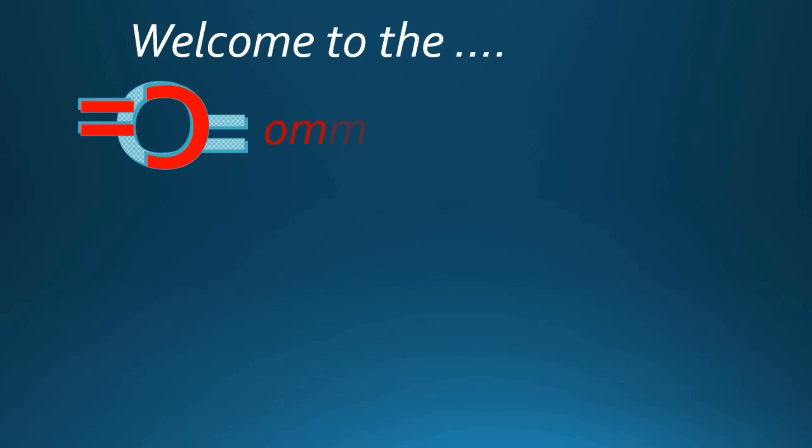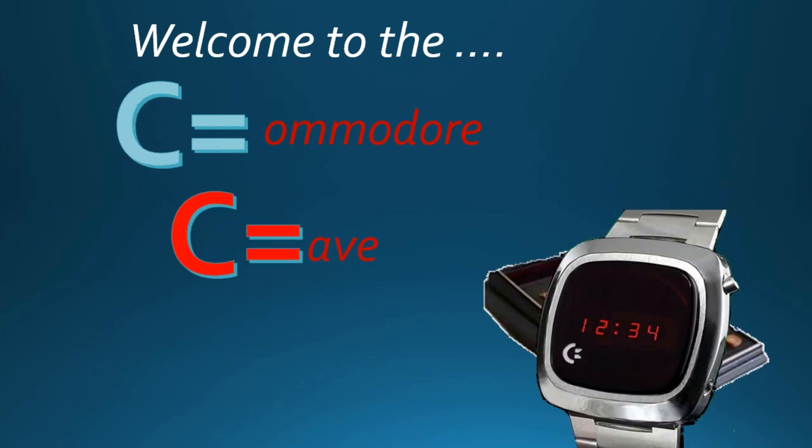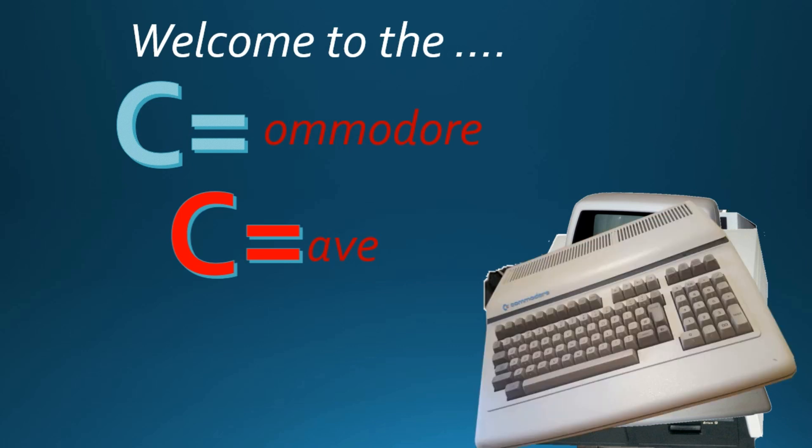In a world of fun and fantasy, and ever-changing views, and computer terminology, Commodore is used.